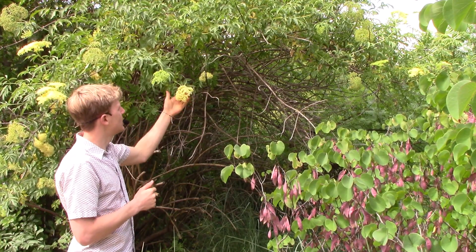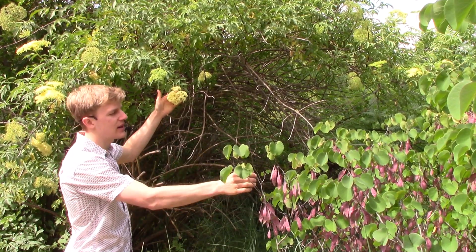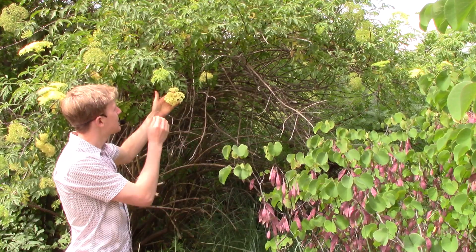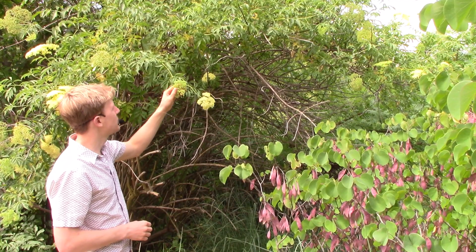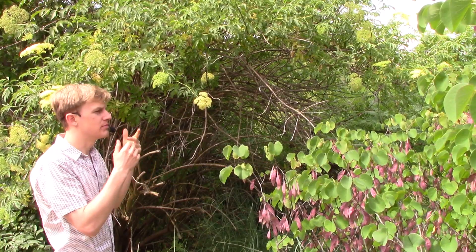It has these large, showy inflorescences. The western redbud has already flowered out — it flowers pretty early in February and March. But Sambucus just starts to go out in late April. And once the berries start to form, they form mini blueberry-sized berries that are great habitat for birds.